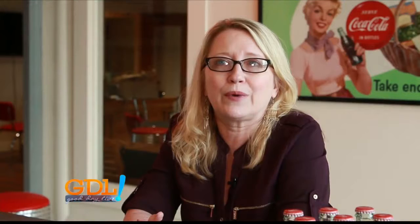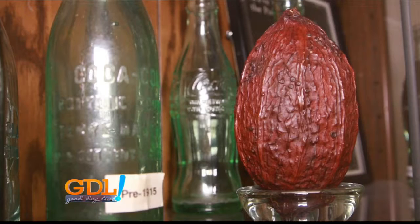The reason for the shape is that when Earl Dean went to the M-Line Fairbanks Library to do some research, thinking he might be able to find some information on Coca or Cola, what he found was a cocoa pod in the encyclopedia. And he designed the bottle around that shape of the cocoa pod.